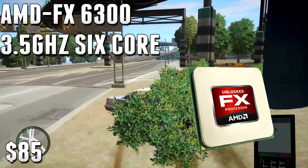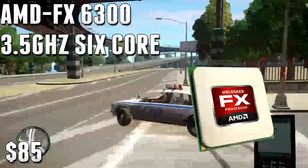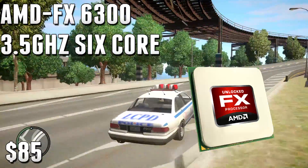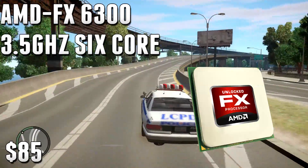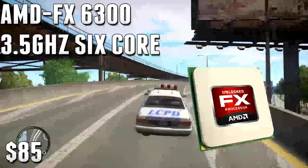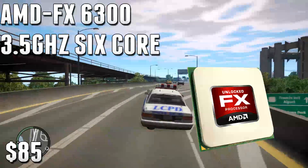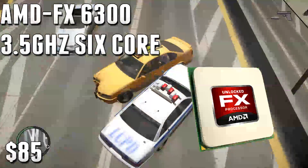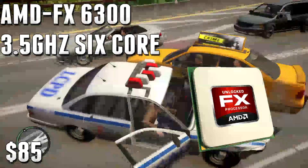You're going to be able to do solid video editing, solid rendering, and solid gaming — you can run titles like Far Cry 4 and Dragon Age Inquisition with a decent GPU. Live streaming and many multi-threaded applications are going to work well with this CPU, which is very surprising for the price of $85.